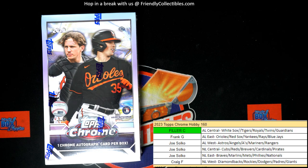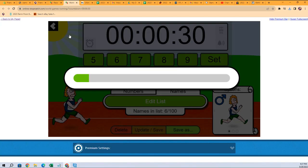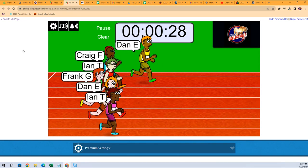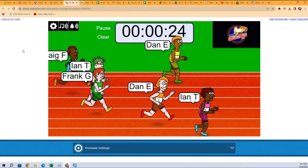Here we go, we got a Topps Chrome Hobby 160 right here and we're going to shuffle seven times — three, four, five, six, and seven. This is filler C. The winner of this race is going to get the American League Central, so here we go guys, off to the races — American League Central up for grabs.